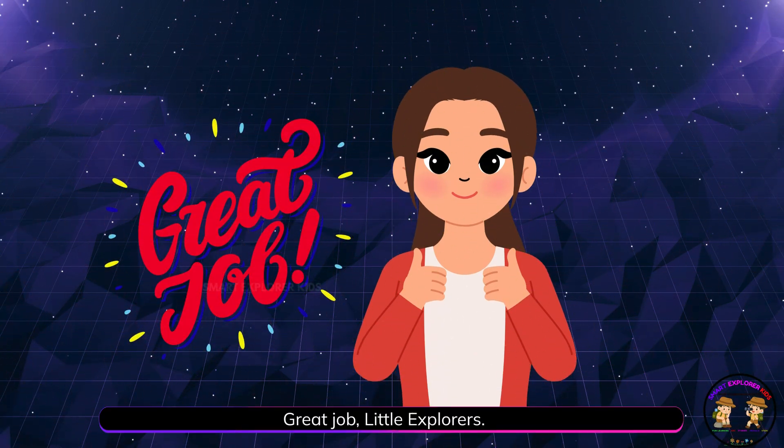Great job, little explorers. We discovered so many exciting things about space today. Keep imagining. Keep exploring.